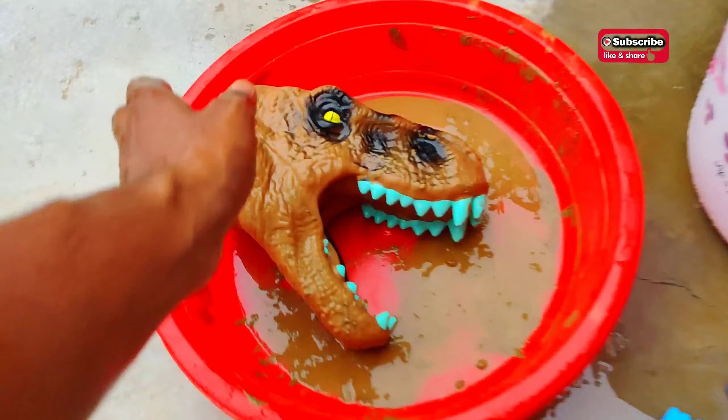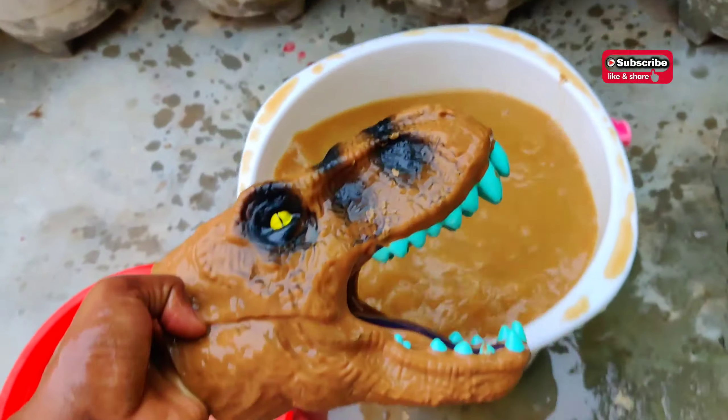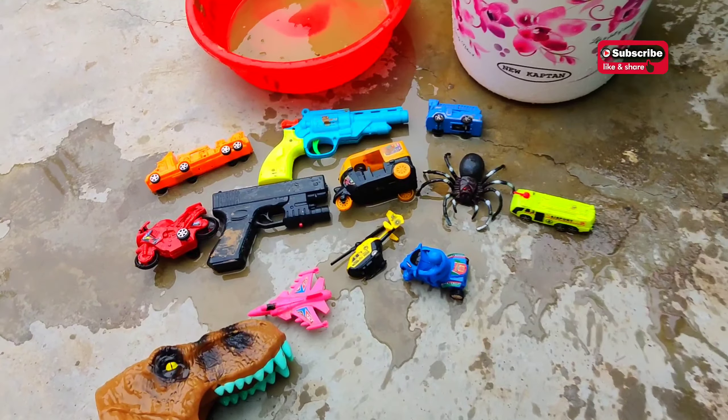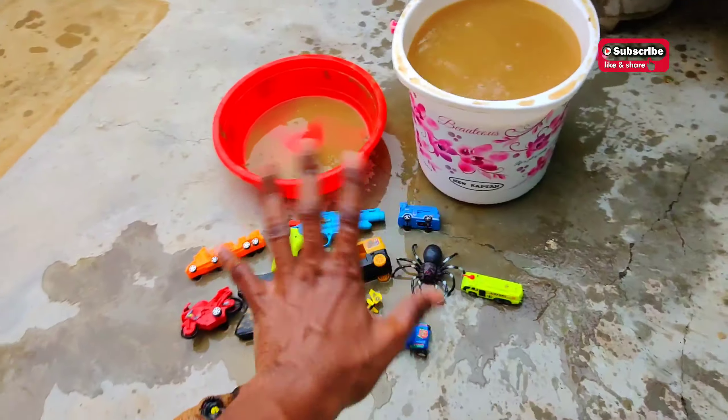I have cleaned all my toys, as you can see. And here we have the dinosaur — let's clean this also. I have cleaned all my toys now. If you liked all the toys, then like the video, subscribe the channel. Thanks for watching, bye bye!